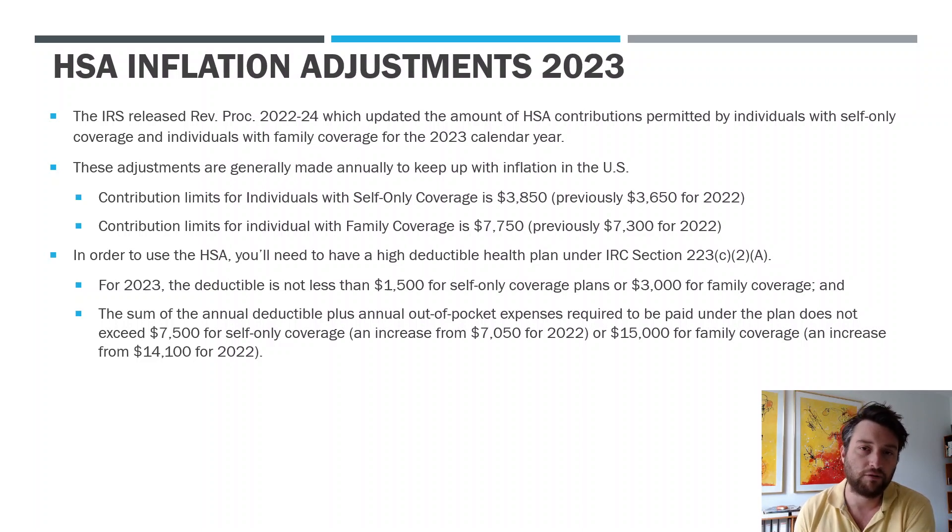Why does that matter? Well, because when you pay for medical expenses, generally they are just itemized tax deductions, and they're also subject to a very high floor. So you have to have a lot of medical expenses, and you have to itemize your tax deductions to really get any benefit for your medical costs. With the HSA, it doesn't work that way. The money you put in, whether you spend it or not, is a tax deduction in arriving at adjusted gross income. So it can be a very, very useful tax planning tool.